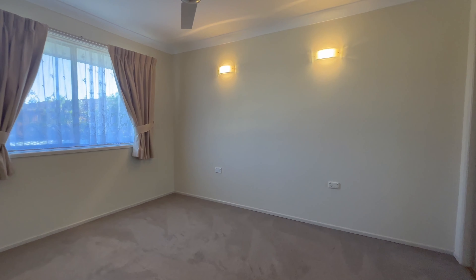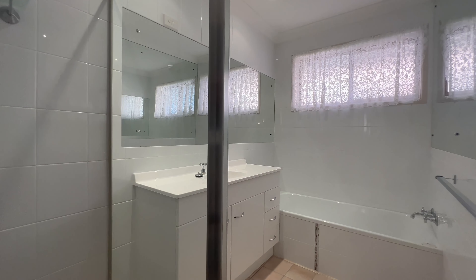Close to local shops, great schools and the Broadwater, this lovely property won't last long.